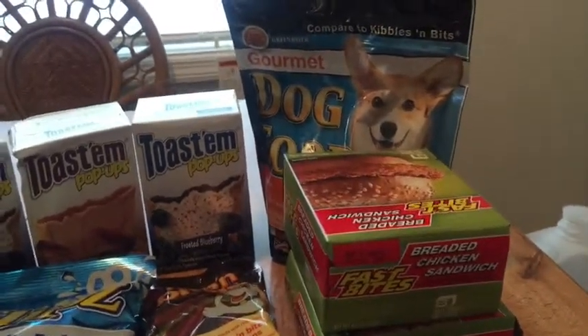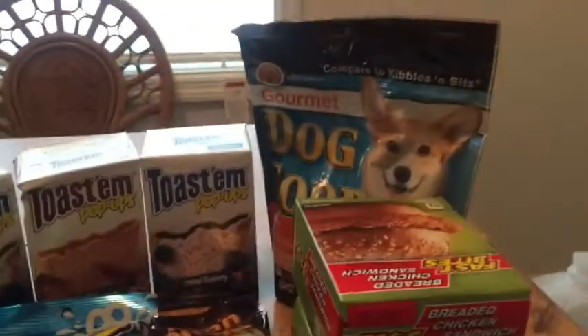Okay guys, I will be back tomorrow with a healthy haul. This stuff is just some stuff that my husband loves to eat.